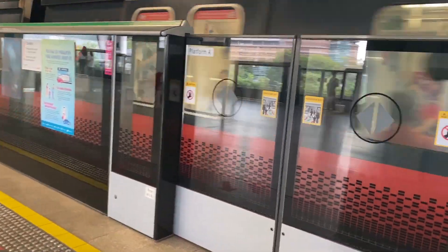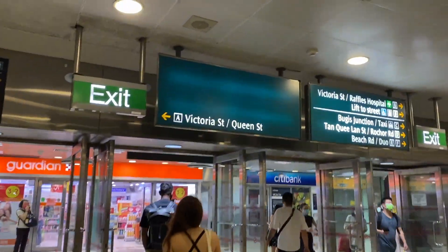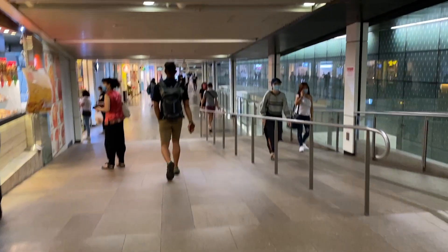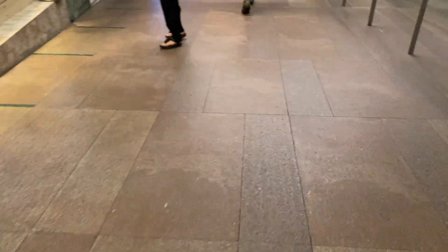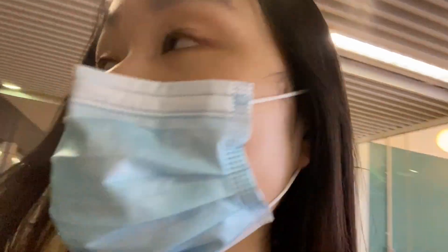My train is here — this is the green line. I don't typically like the green line because it's not underground. I'm now at my stop, and there are covered walkways that take you to different exits, which is really convenient because you're sheltered the whole way.